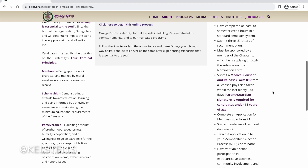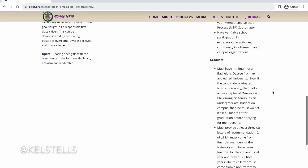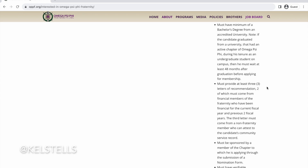It also includes that you have to be sponsored by a member — I believe Alpha Phi Alpha said the same thing — so just make sure you're reading that. That applies at the undergraduate level as well as the graduate level, so make sure that you're reading these details before you pursue membership. The details are all there for you.